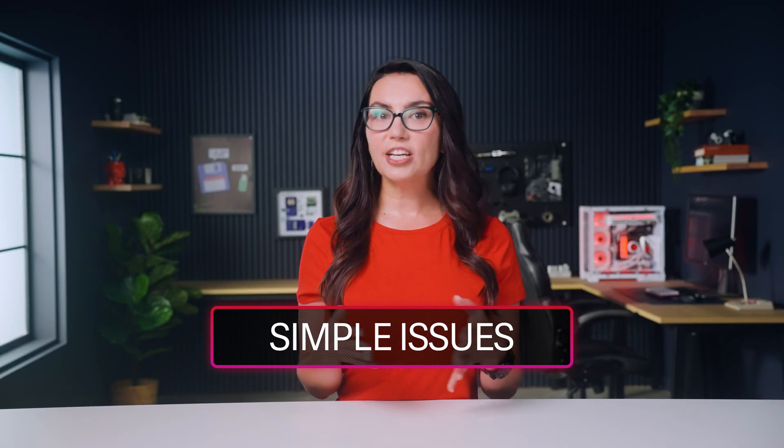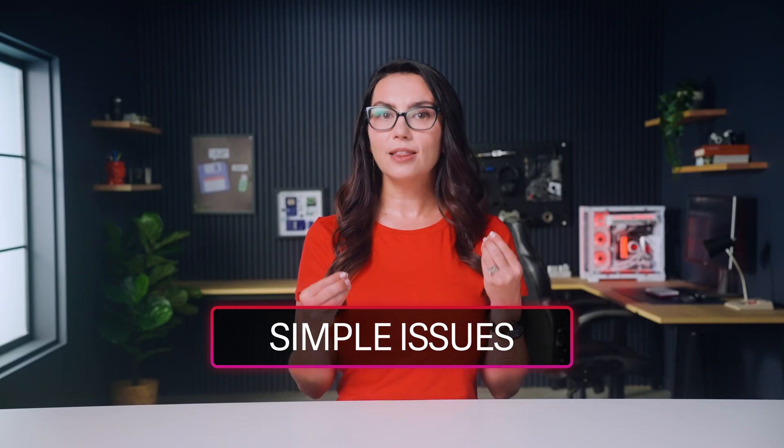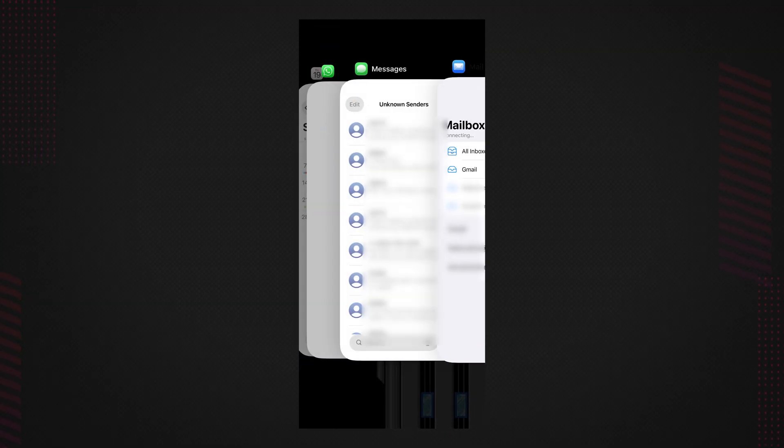You've probably already checked this but just in case — is this problem limited to a specific app? If so, the fault is probably with the app and not the phone. Try swiping out of then reopening the app first.